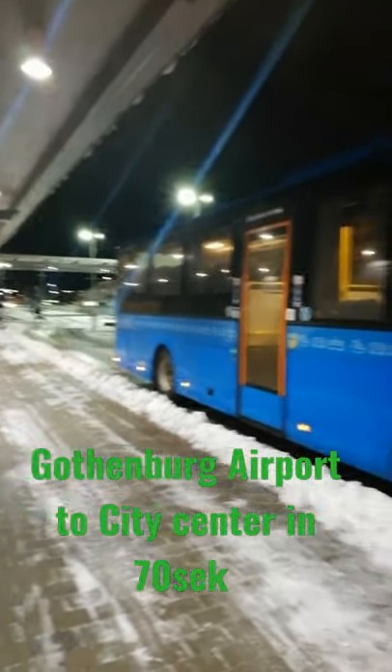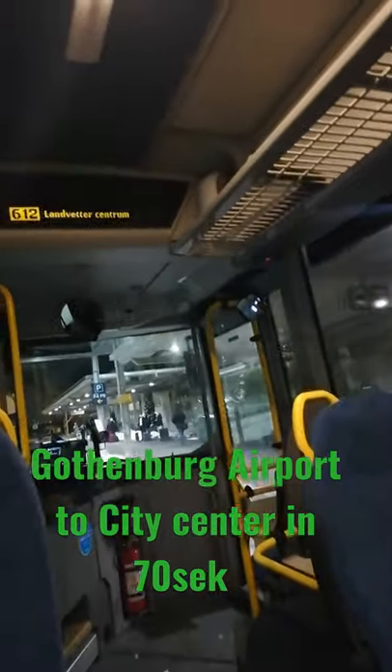You can find the bus outside the arrivals terminal with the number 612 and Landwetter Centrum written on it. Get into the bus and get down at Landwetter Centrum.